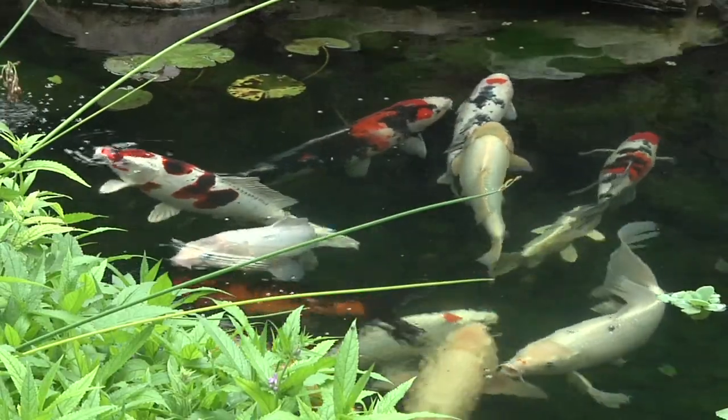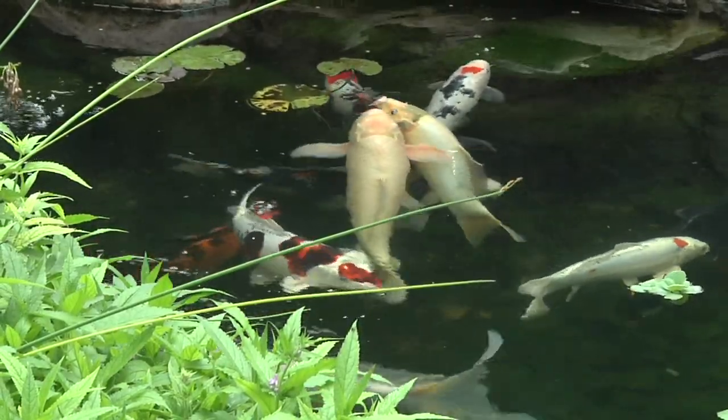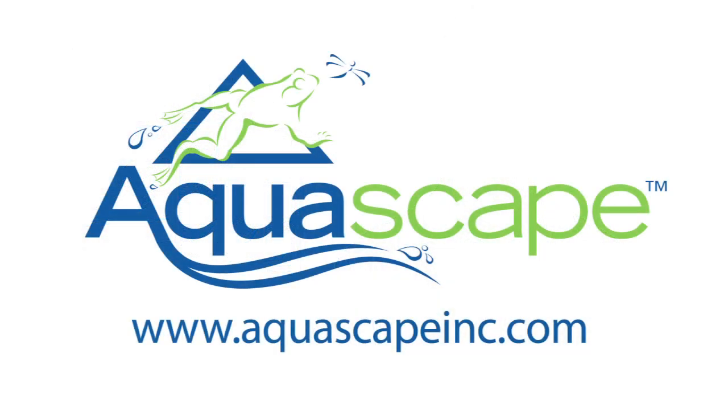Along with industry leading ingredients, your choice and your pond will be clear when using Aquascape water treatments. For more information about Aquascape beneficial bacteria or any other of our Aquascape products, please visit us at our website at www.aquascapeinc.com.